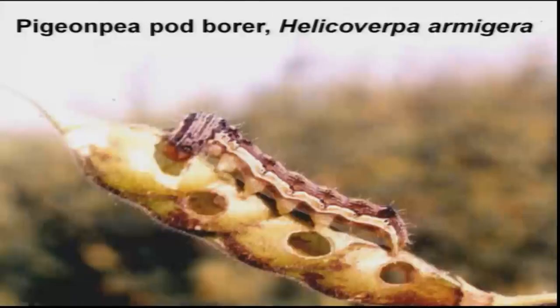We will try to understand what are all the major economically important insect pests attacking our pigeon pea or red gram crop. First and foremost, across the country, it is the pigeon pea pod borer, scientifically referred to as Helicoverpa armigera, which is a lepidopterous insect that causes very significant damage — an average 30 to 35 percent economic loss. Sometimes under severe outbreaks, even 95 to 100 percent total damage has been recorded in some parts of the country.